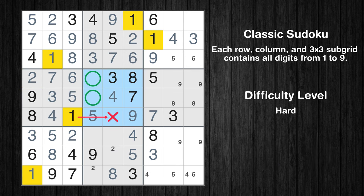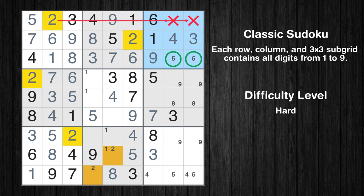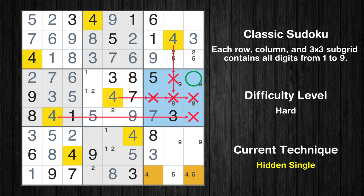Only two positions left in the 5th box where value 1 can be placed. Only two positions left in the 8th box where value 1 can be placed. Only two positions left in the 3rd box where value 2 can be placed. Only two positions left in the 5th box where value 2 can be placed. In the sixth block, the number 4 can be directly placed.